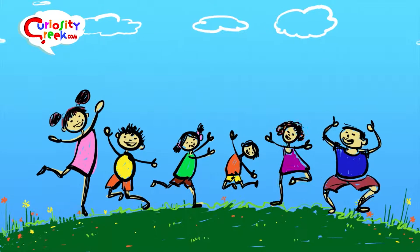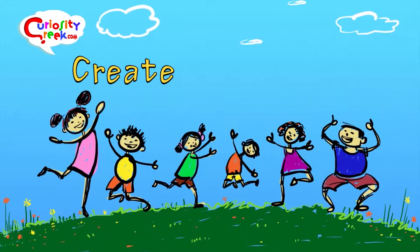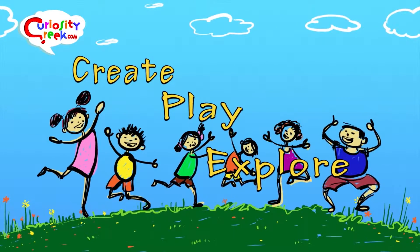Well, that's it for another day. Hope you stay a while here in Curiosity Creek to create, play, and explore. But don't forget that you'll discover so much more when you go outside and play.